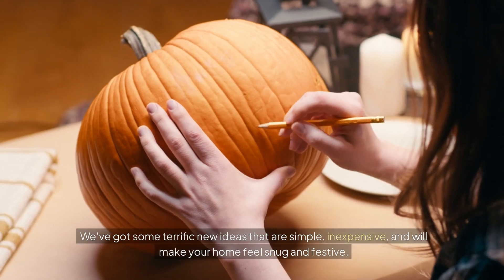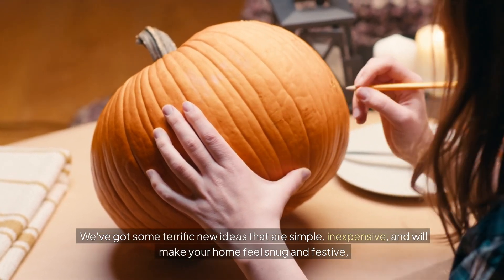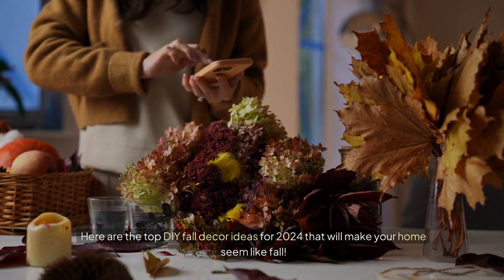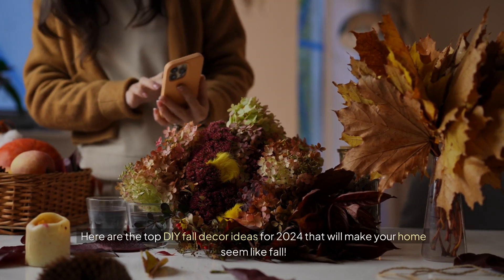We've got some terrific new ideas that are simple, inexpensive, and will make your home feel snug and festive, whether you're on a limited budget or simply enjoy being creative. Here are the top DIY fall decor ideas for 2024 that will make your home seem like fall.